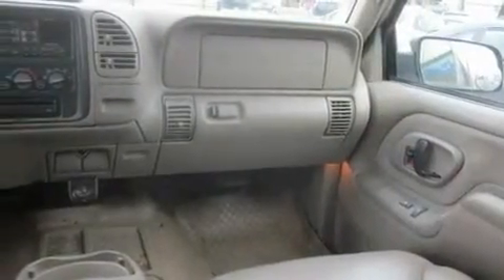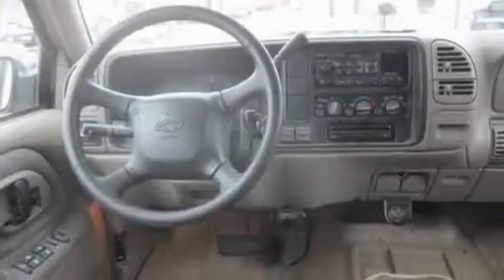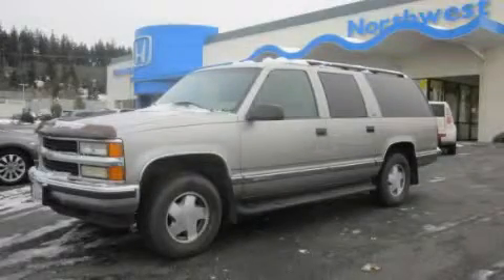Its top features include a rear window defroster, a CD player, running boards, tinted glass, and cruise control. Stop by today and test drive this automobile for yourself.